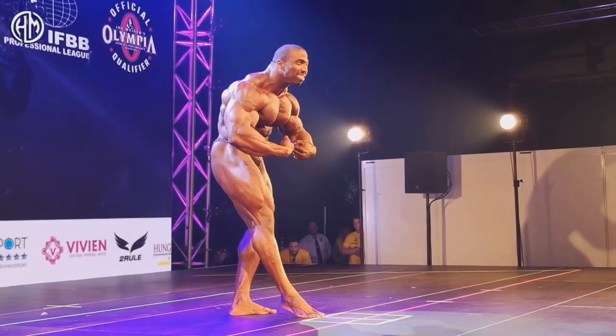His triceps are looking sick. The back as well. The quads are also very good. He's very complete. The only thing he's missing is calves, but aside from that everything is spot on, and judges really don't care that much about calves — it's such a small muscle. But the depth of this chest, it's such a deep chest, it's crazy. I'm really blown away.